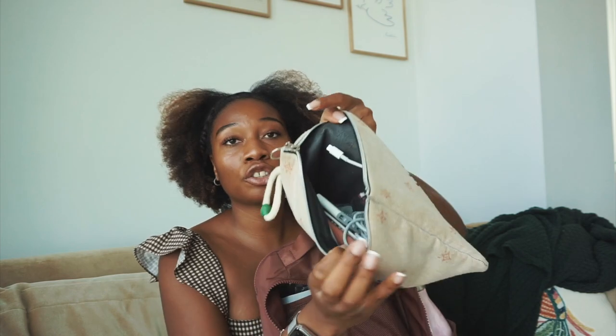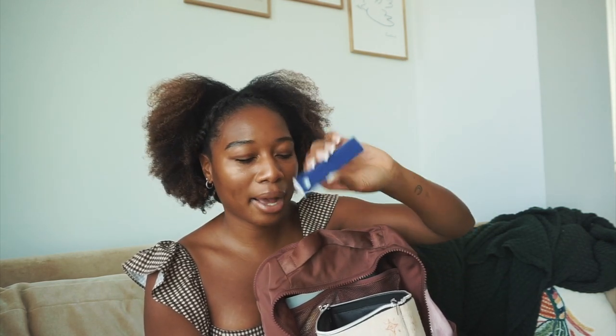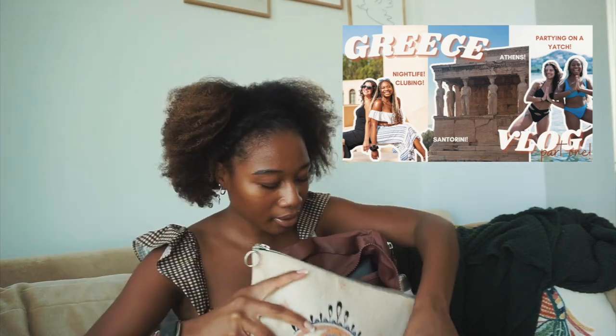I always bring this electronics pouch and keep all my chargers in it — laptop charger, iPhone charger — along with my lip glosses, hand sanitizer, and a really cool device cleaner spray for wiping down your iPad, laptop, and phone. Sometimes if I need to edit videos on campus I'll throw in my external hard drive too. It's my miscellaneous catch-all pouch and it's so cute — I got it in Greece.